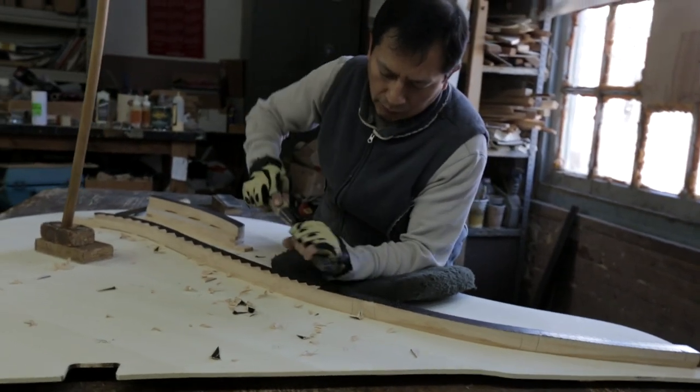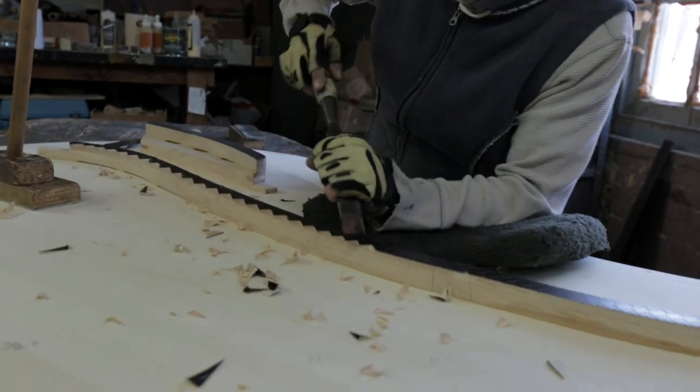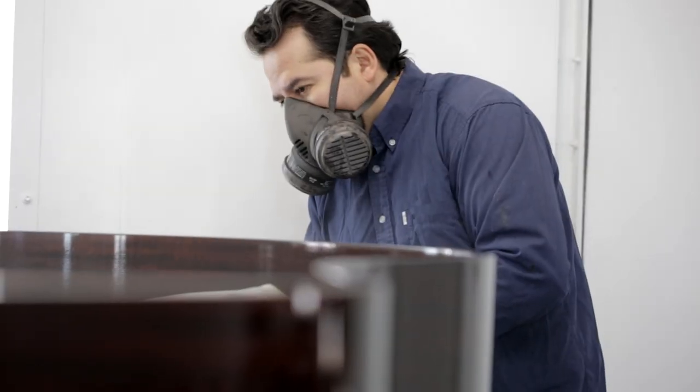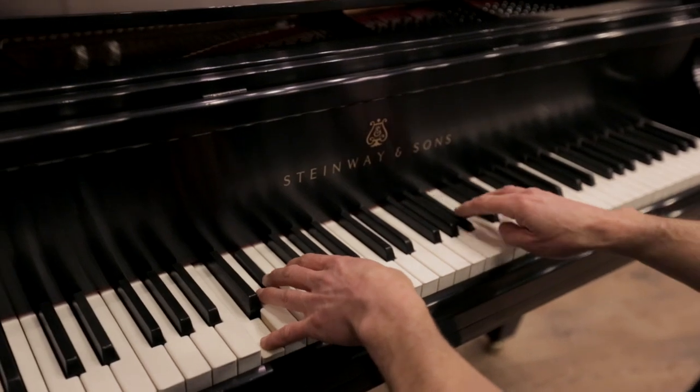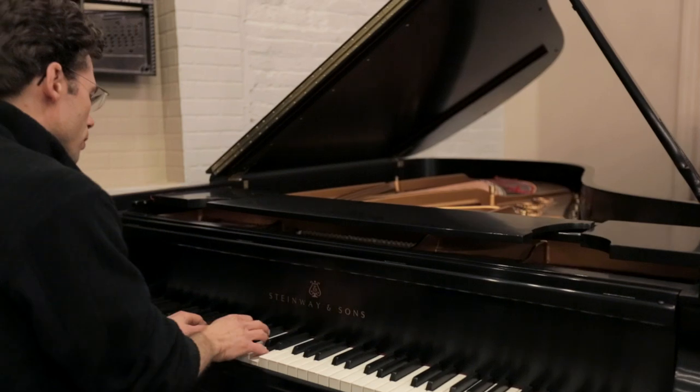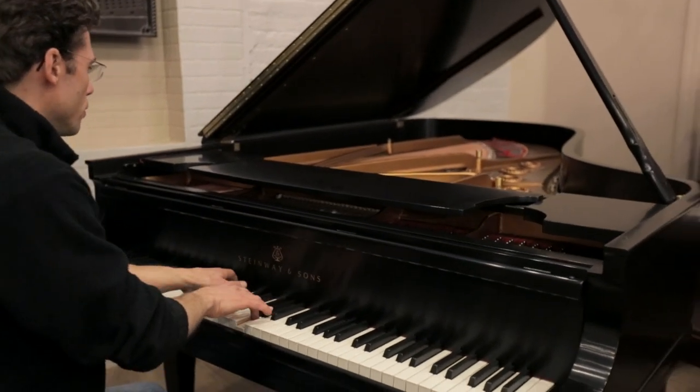Louis is doing the soundboard and the heart of the instrument. Frankie, it's refinishing — it's all about the casework, the furniture of it. What I do is giving voice to the instrument, meaning I'm more specialist in the sound and the touch of the instrument.